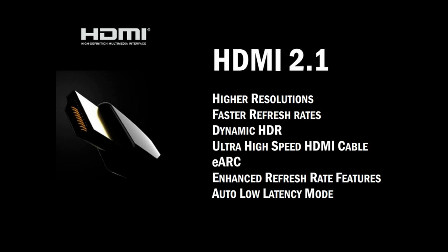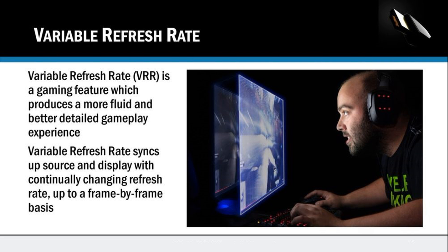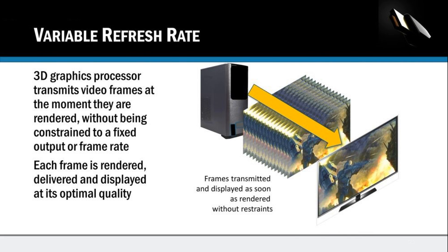Some of the features we're looking forward to: VRR, ALLM, 8K, and 120Hz. What is VRR? Many PC gamers already know it stands for Variable Refresh Rate. It allows you to have adaptive sync. This is something that's great — it's going to allow for a smooth gaming experience, eliminate screen tearing. It's all great things that are coming with this new generation of consoles.